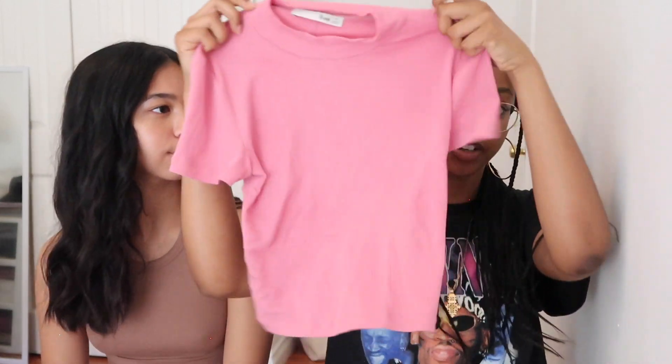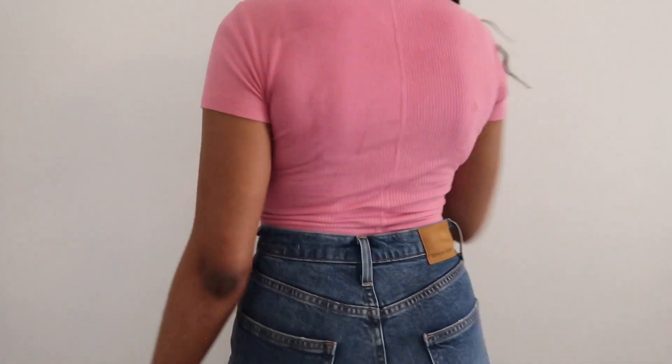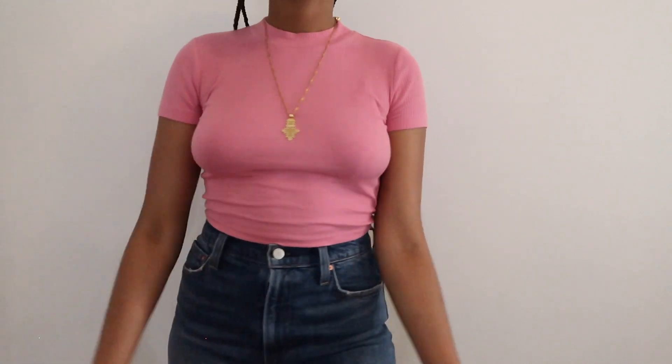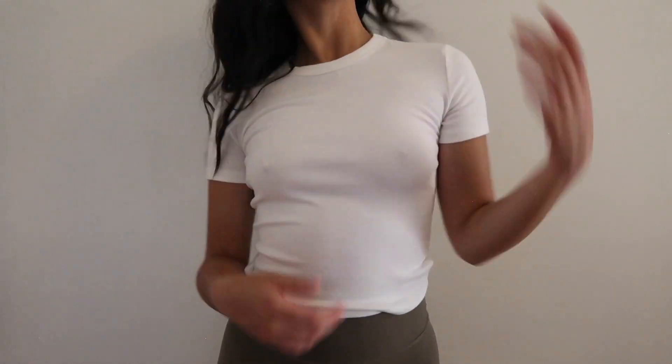I'm going to be starting off with this pink crop top — I don't know the name right now but it'll be in the description. It's just a very basic pink crop top, and it's ribbed as well. I got this in a size extra small and it's super stretchy, so this could fit a small, maybe even a medium. And I just wanted a basic pink top.